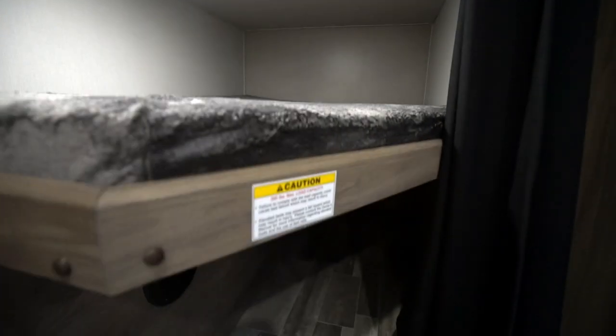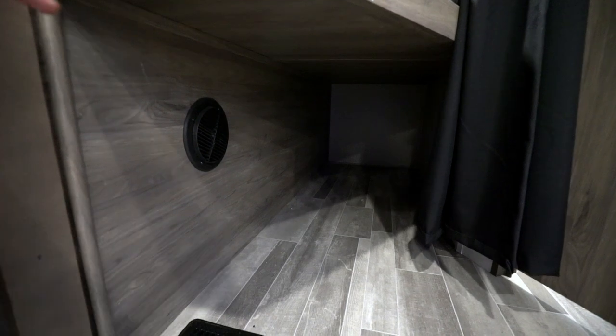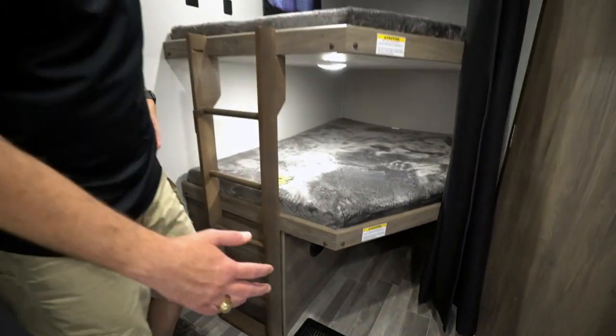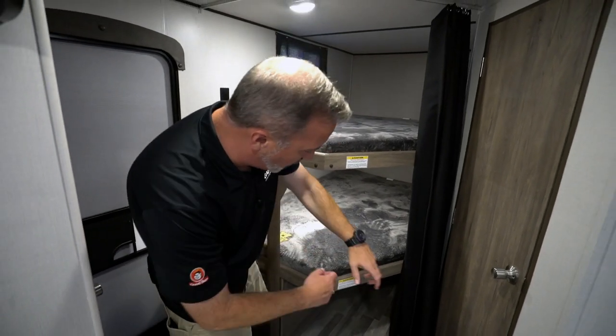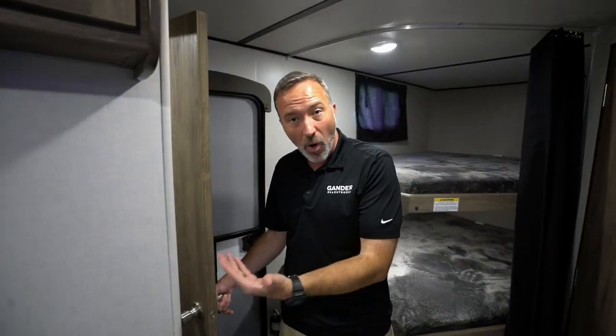If you want to make this into a hunting cabin or fishing cabin, take a look underneath the bottom bunk — look at all the storage down here. You can put your bags, your rifle cases, your fishing rods — just to get them out of the way — and you've got plenty of space.